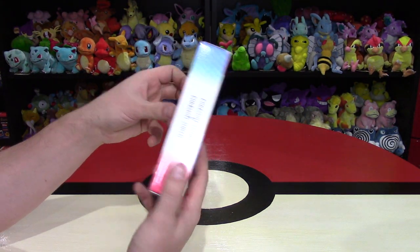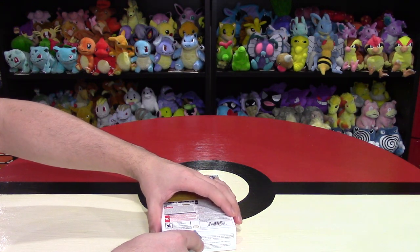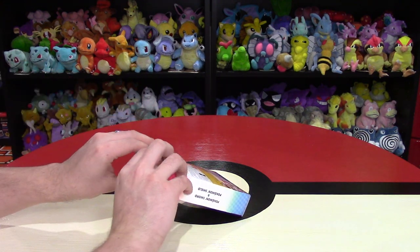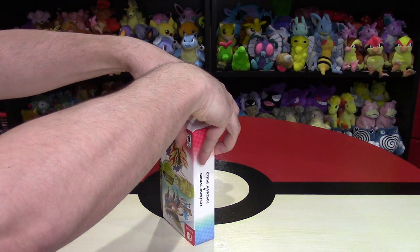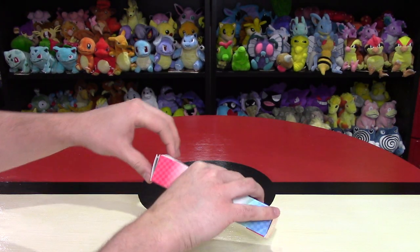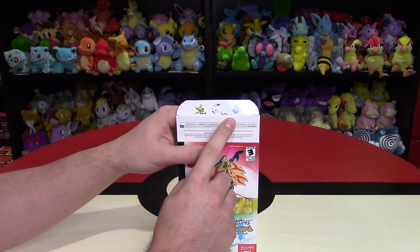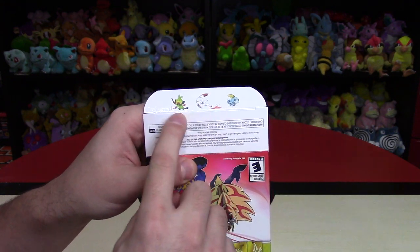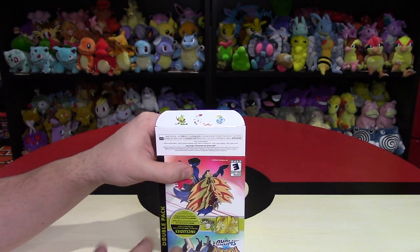I like the design of this — we have some different colors going on theme-wise. Let's open this up. I'm going to try and open it on the bottom. This particular copy is Jordan's; my copy is the original normal double pack. Oh, that's adorable — they have the starters here on the bottom, which you would not have seen otherwise. So the three starters are Grookey, Scorbunny, and Sobble. They each have more personality in this game. You can comment below which one you chose as your starter.